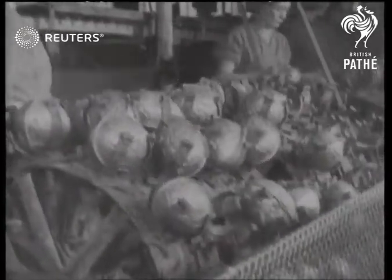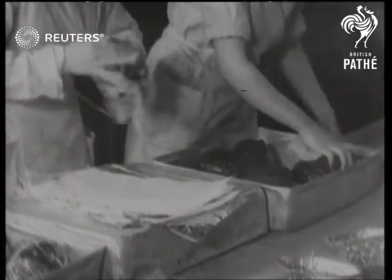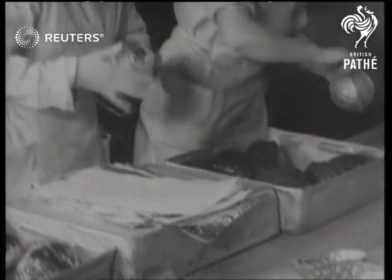After a short spell in the oven, the finished eggs go onto the cooling rack. Then they are prepared for dispatch to enjoy a quick sale at thousands of sweet shops all over the country.